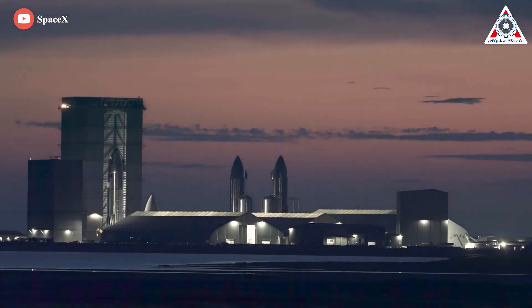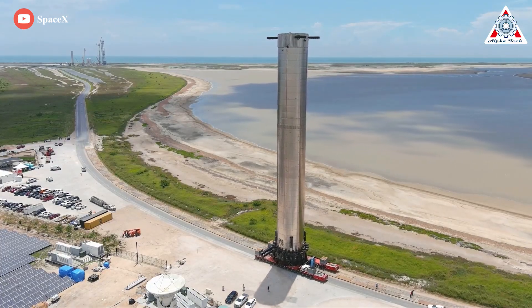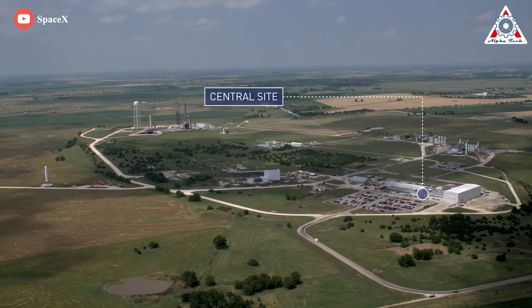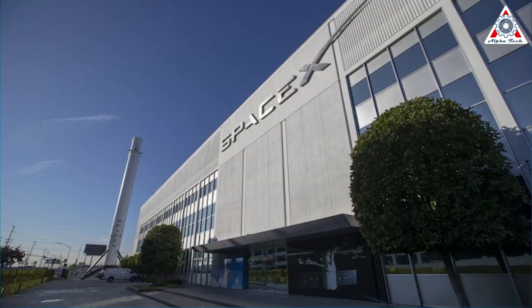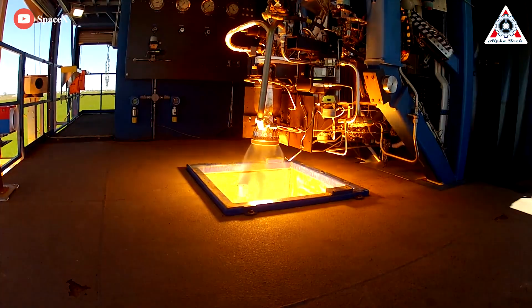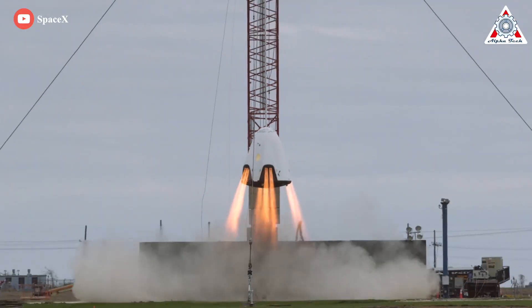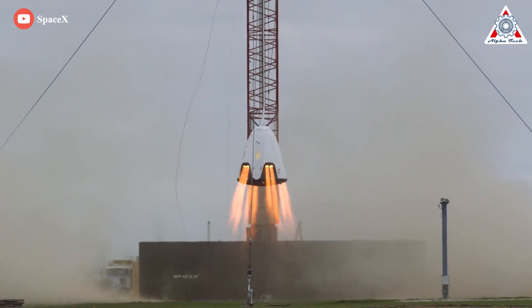While SpaceX's headquarters and factory in sunny Southern California get a lot of attention, most of the noisy, dirty, and critical testing work is done just outside this small central Texas town nestled amid the farm fields. SpaceX manufactures all its rocket engines and thrusters at their Hawthorne headquarters, but each must pass through McGregor, where the company tests each new engine off the assembly line, as well as those being developed for future missions to orbit and beyond before each one can be used on a flight mission.